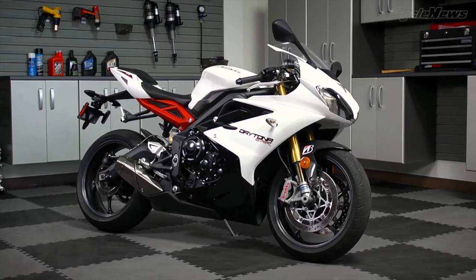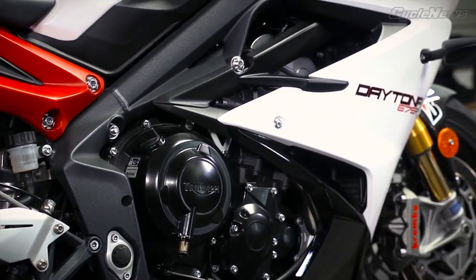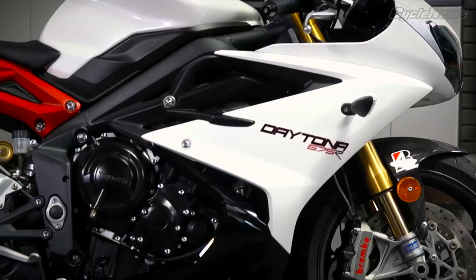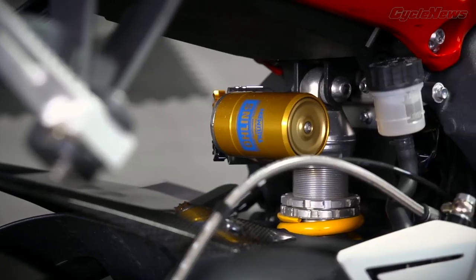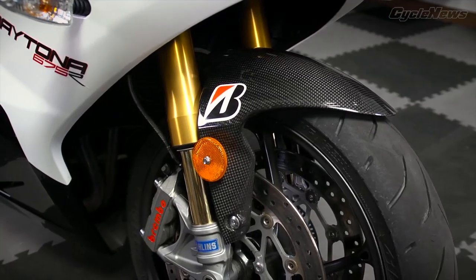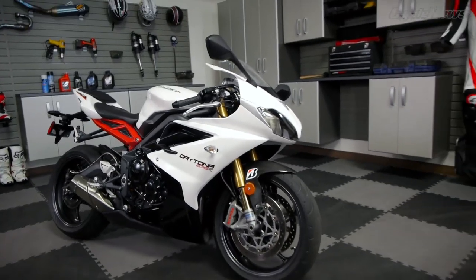Triumph jump-started the middleweight sports segment with its innovative inline-three-powered Daytona 675. The new 675R employs a more powerful engine, updated chassis, and the latest generation of road suspension from Ohlins. The British-built bike won the last edition of our Super Sports Shootout, and is poised to retain its crown.